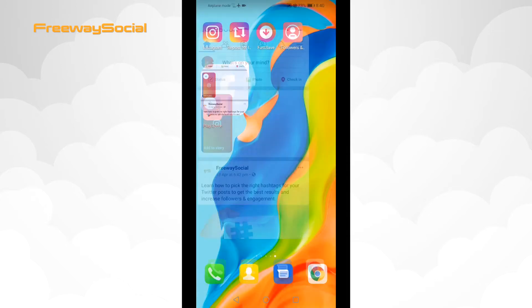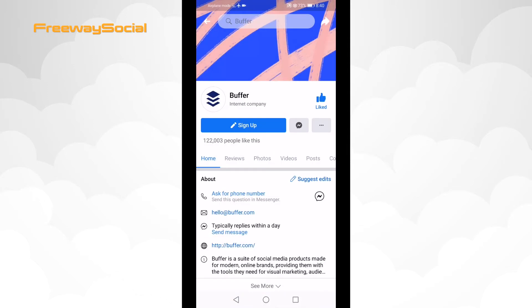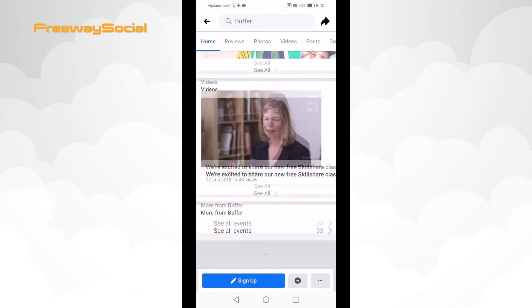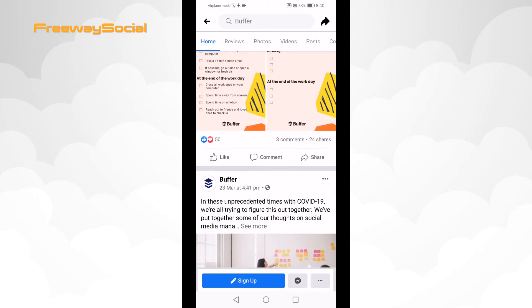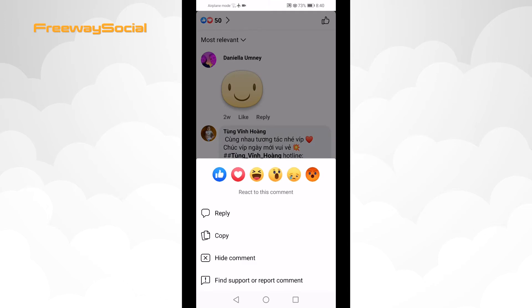Open up the Facebook app and login to your profile if you haven't already. Afterwards, find the comment that you would like to report. Tap and hold on the comment and from the menu select 'Find Support or Report Comment'.